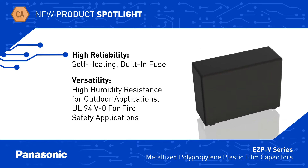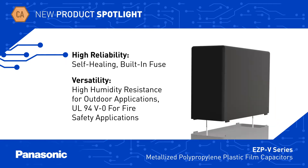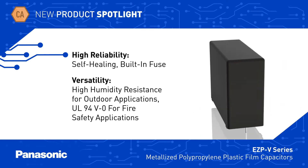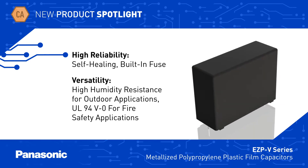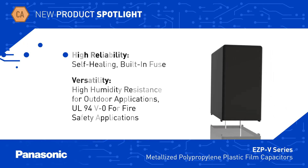A built-in fuse ensures a safe open condition rather than a short circuit in the unlikely event of a failure. The EZP V-Series have high humidity resistance for reliable operation in outdoor applications and have a flame retardant epoxy resin coating for use in fire safety applications.